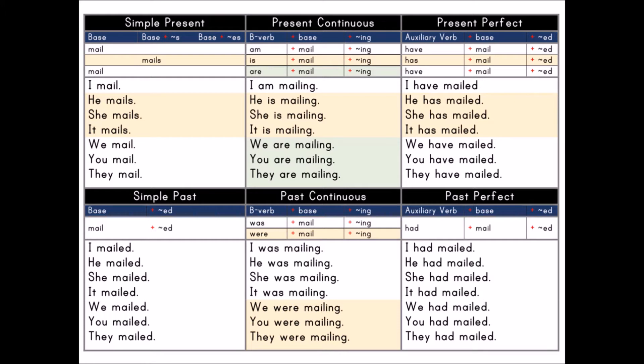Present Continuous: B verb plus base plus -ing. B verb: am, is, are. Base: mail. Present participle: -ing.